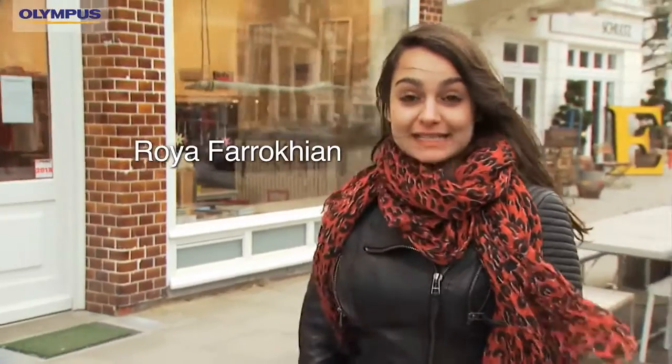Hello, my name is Roya Farrokhian. Since I started taking photos I quickly realized the limitations of each camera I use, especially in low-light situations.